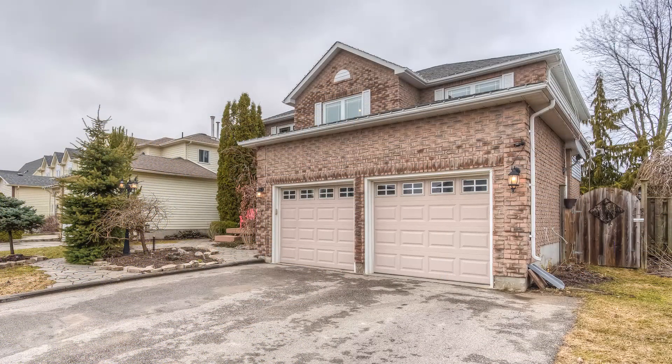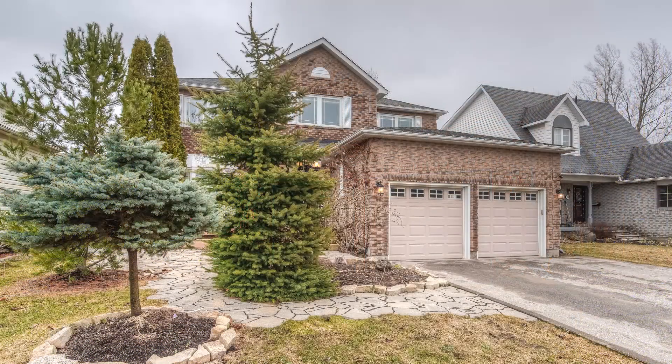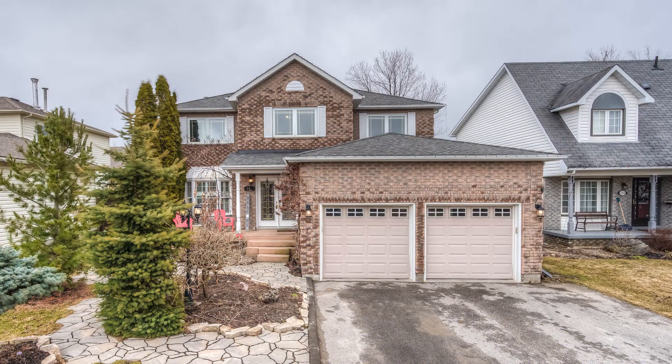Ready now and built to a scale that matches this property, this is a terrific family home loaded with finished space inside.